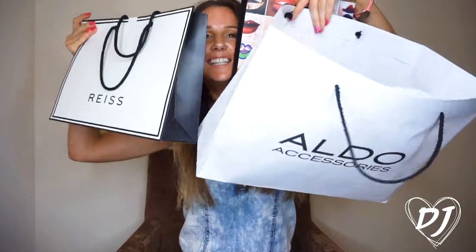I'm really looking forward to making this video. I've been to Dubai Mall and done a massive shopping haul. It's all just high street brands really. I didn't want to buy anything until I got over here because I didn't really know what I'd need.